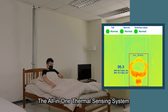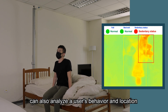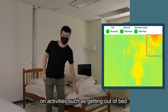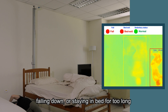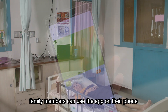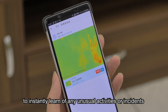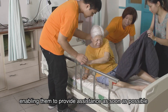The all-in-one thermal sensing system can also analyze a user's behavior and location, providing remote real-time safety-related notifications on activities such as getting out of bed, falling down, or staying in bed for too long. After installation in a person's room, family members can use the app on their phone to instantly learn of any unusual activities or incidents, enabling them to provide assistance as soon as possible.